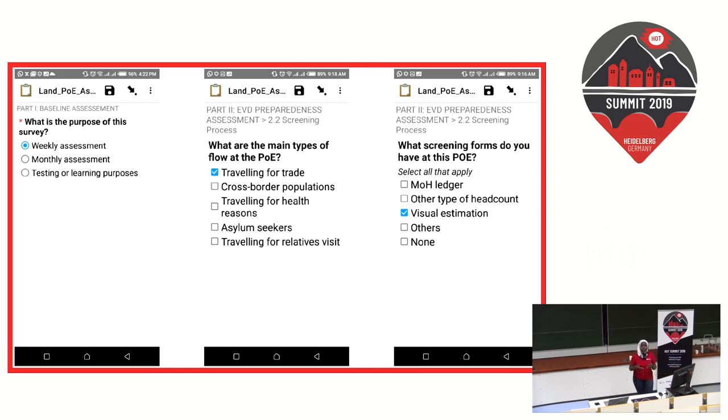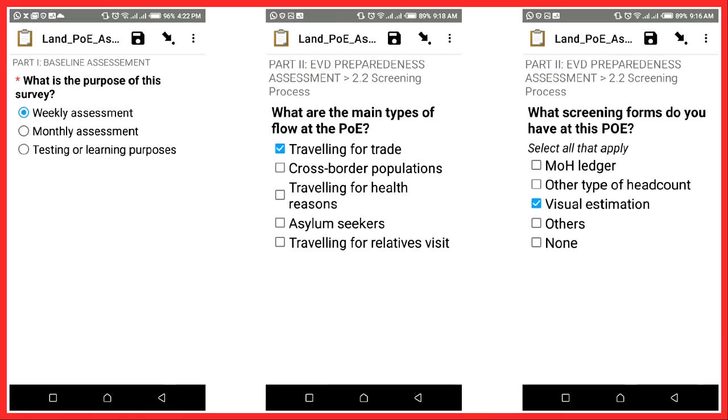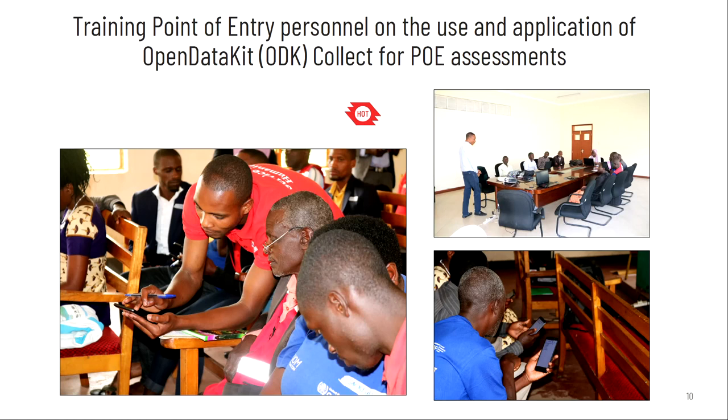The form captures the main types of traveler flow — why are people coming in? Are they traveling for trade? Are they cross-border populations who regularly move between both sides? We also track the different screening forms being used. To ensure uptake, we conducted rigorous training in all four districts: Rukunjiri, Rubirizi, Kanungu, and Kisoro. We trained all personnel deployed at points of entry in those districts on how to use ODK, how to download forms from the server, how to submit a form, and how to carry out the assessments.